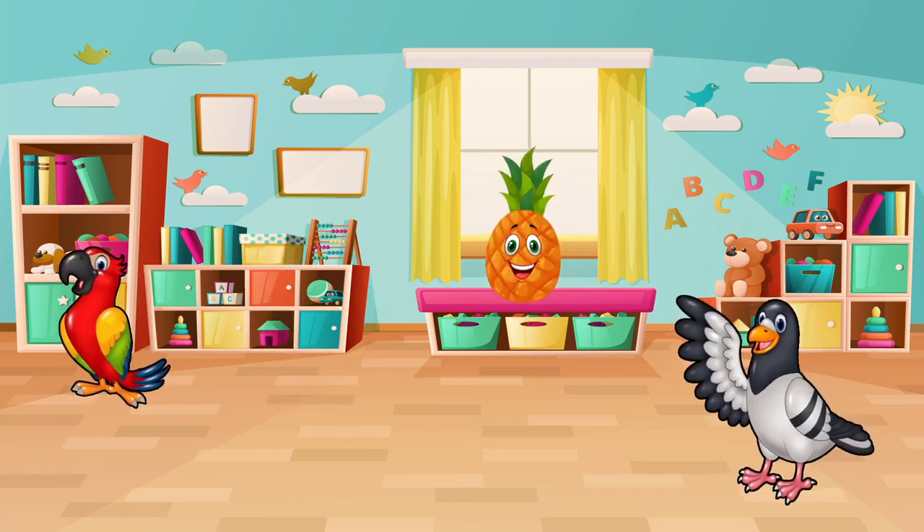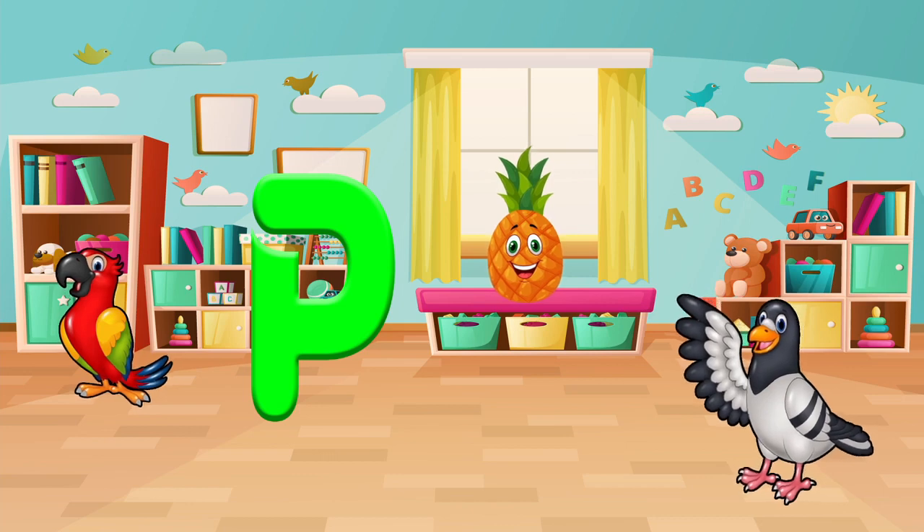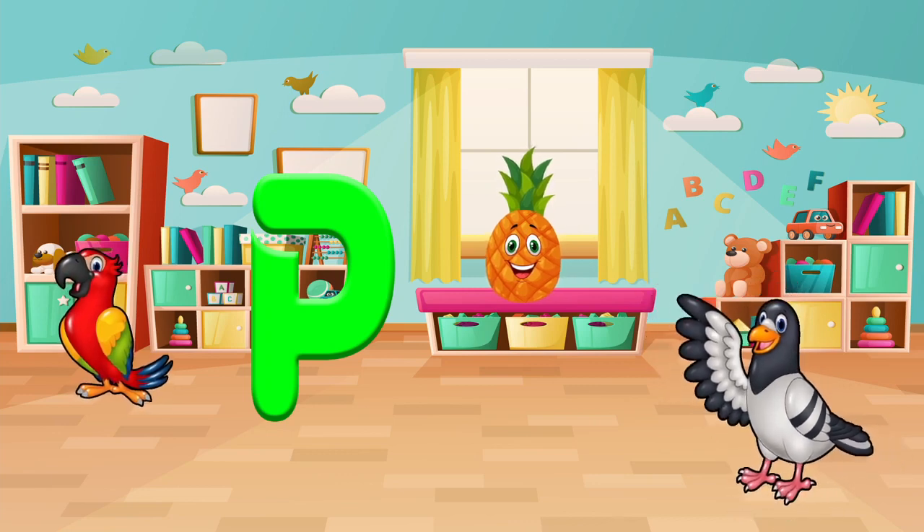Let's find something that starts with the letter P. Do you see a pigeon, a parrot, or a pineapple? Let's say it out loud. Pigeon! Very smart!